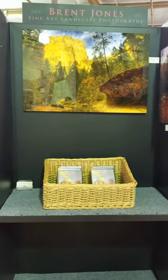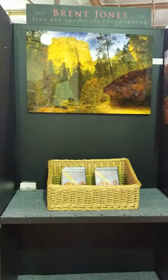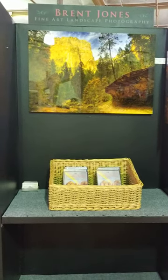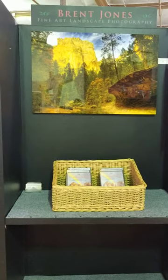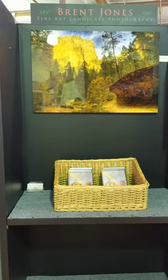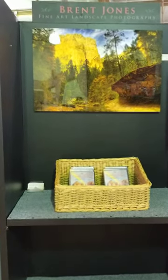Brent began his career as a freelance photographer in 1988 in San Diego. He's done a lot of work for design studios, newspapers and magazines, even TV and sports celebrities, architecture, product shots and even medical surgeries.